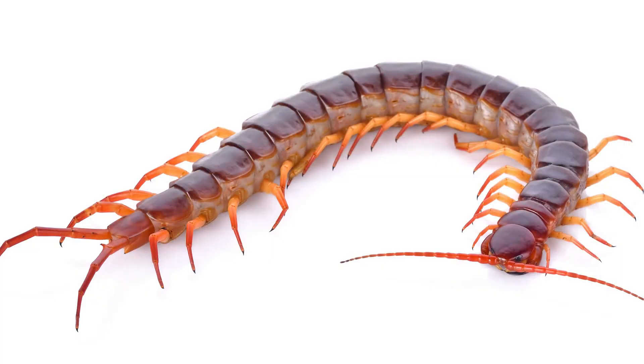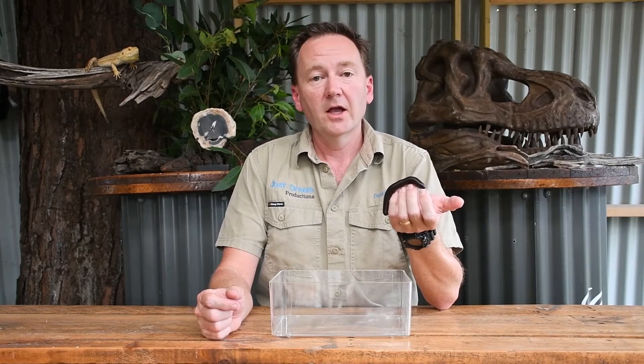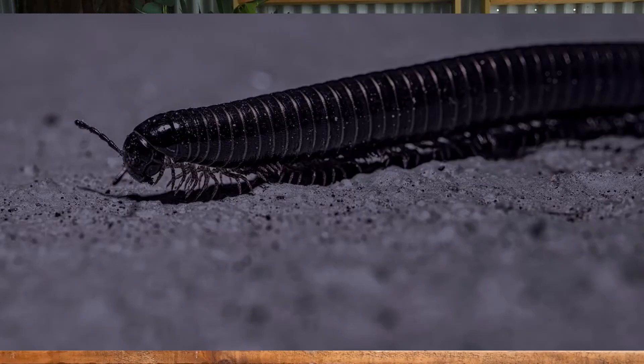Centipedes can give quite a nasty bite. Millipedes are quite common in Australian backyards. The ones that we do see in our backyard though, they are quite a bit smaller and they are rarely seen because they are nocturnal, which means that they are active at night.